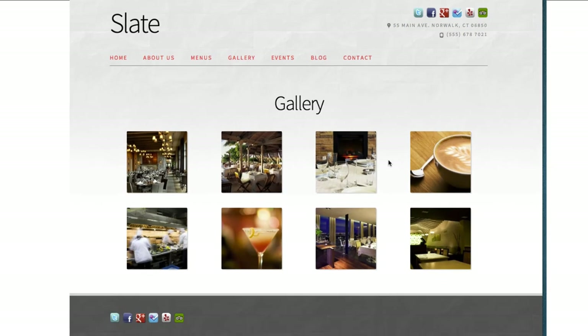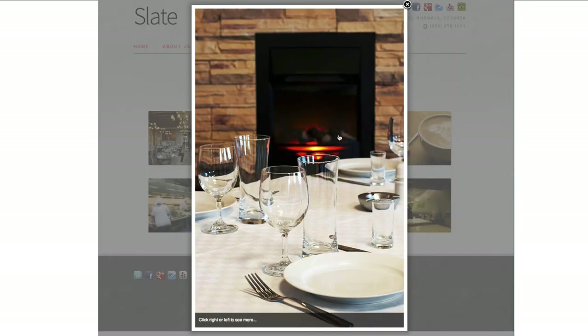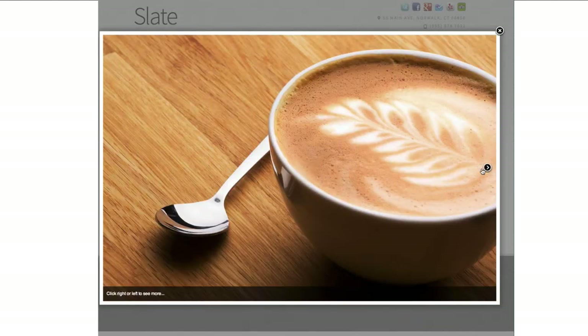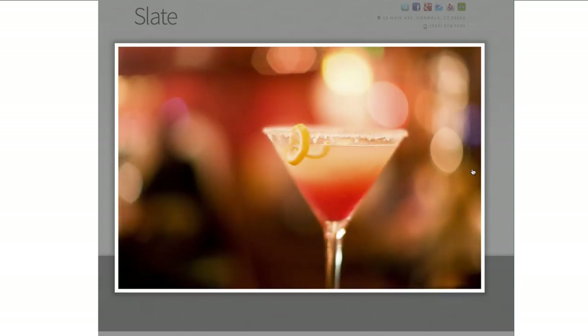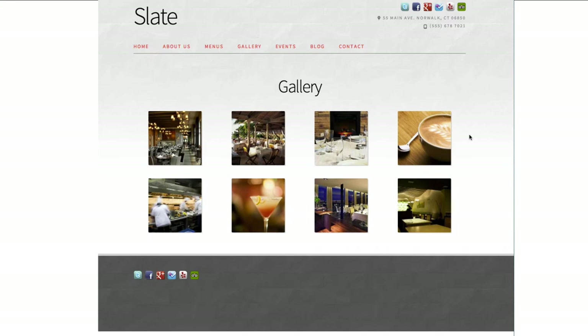The last thing I'll mention is photo galleries. You can include some nice photo galleries right on the homepage of your site. We also give you the ability to create an extended gallery anywhere on your site. You can add unlimited numbers of photos — we don't give you any limitations in that regard. So you can have these really nice, vibrant, engaging photo galleries.